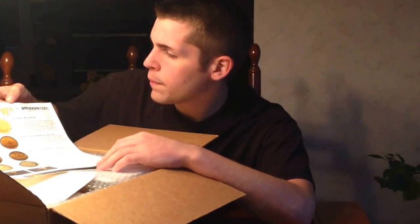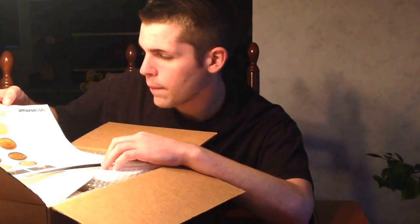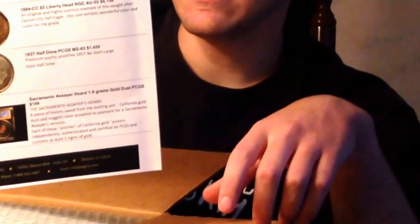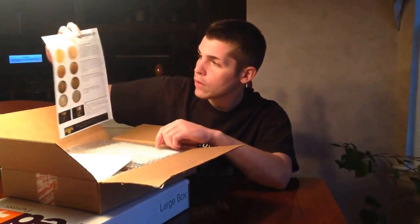We have a paper here from Kagan's showing other items available, including a Humbert $50 gold piece and some other things. He's into territorial stuff. I actually own this one down here — the Sacramento Assayer Hoard Gold Nuggets, bought from him at ANA last year. Maybe I'll do a video on that soon. I don't really know too much about it, I just thought it was cool — some sort of hoard they found from an old assayer from the gold rush time.